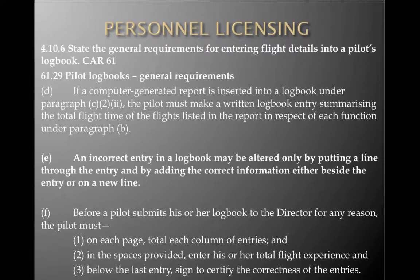A pilot's logbook is a legal document. If a computer-generated report is inserted under paragraph C2, the pilot must make a written logbook entry summarizing the total flight time of the flights listed in respect of each function under paragraph B. An incorrect entry in a logbook may be altered only by putting a line through the entry in its entirety and adding the correct information beside the entry or on a new line. Drawing a horizontal line through the error and starting a new line shows nothing is being tampered with.